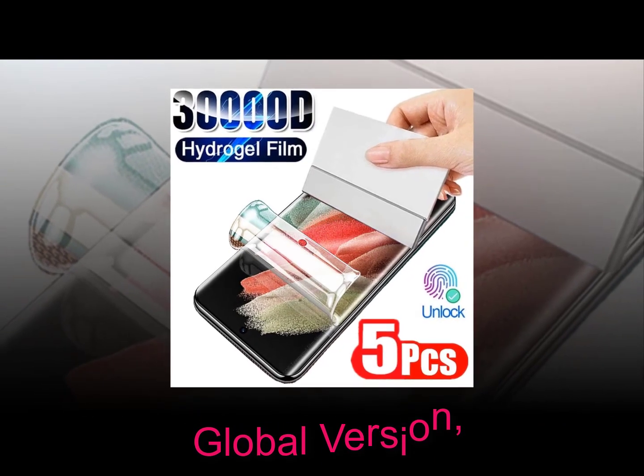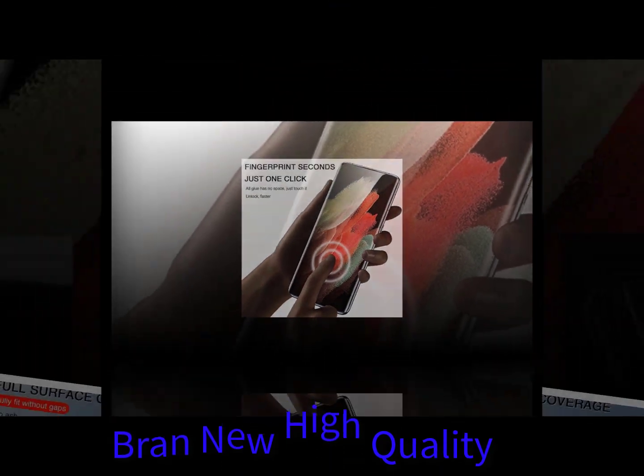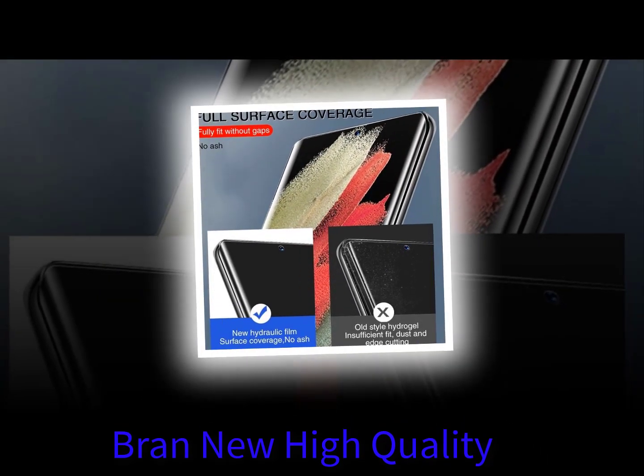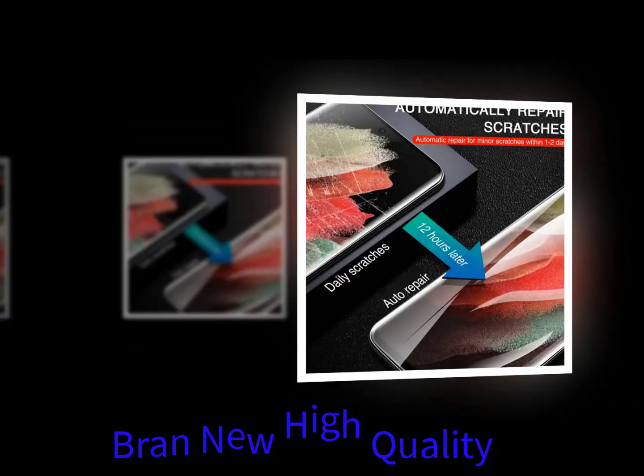The best screen protector to protect your Huawei Mate 30 Pro is the Invisible Shield HD Anti-Glare screen protector. It is anti-glare and scratch resistant, and is compatible with all smartphones running Android 9 Pie and above.